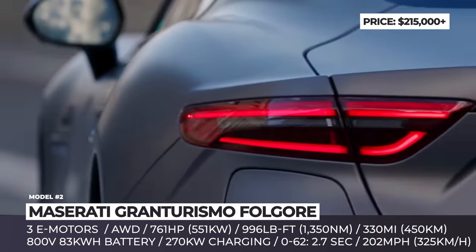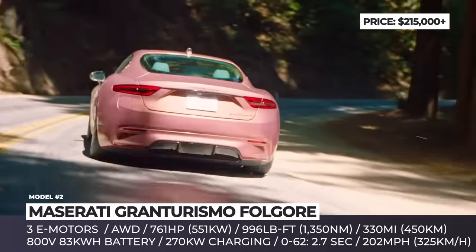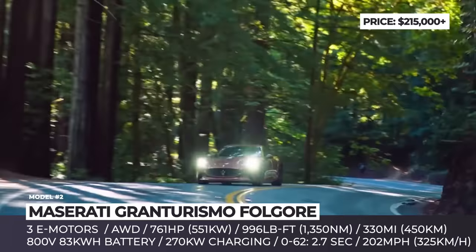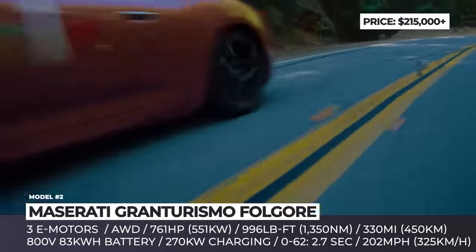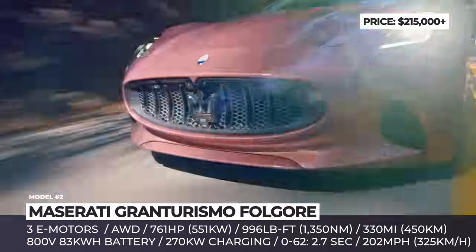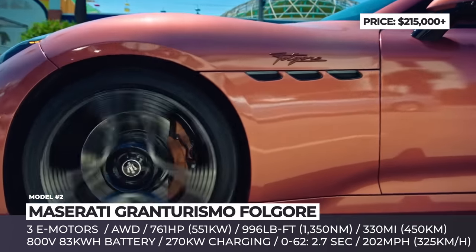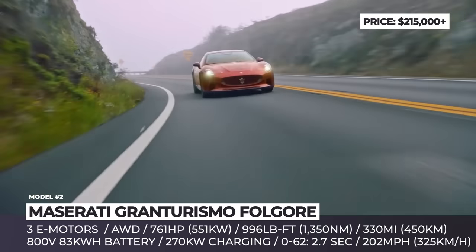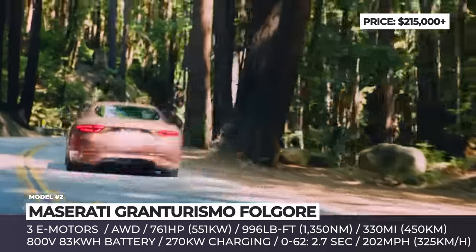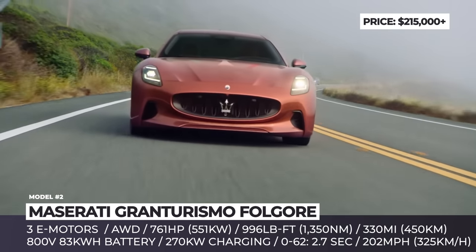The GT Folgore rides on an all-new platform that uses Formula E-Tech and supports 800-volt charging. The car features an 83-kilowatt-hour battery arranged in a T-bone configuration. The spec feeds three electric motors — one on the front and two on the rear axle — that produce 761 horses at peak and allow for a 2.7-second 0-to-60. The claimed top speed also reaches an astonishing 202 miles per hour.